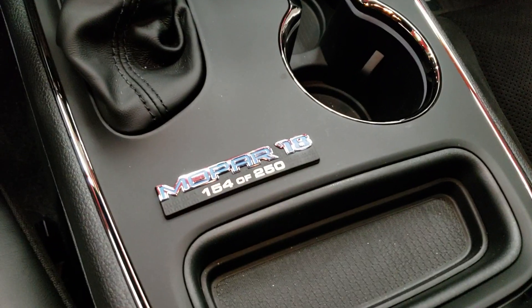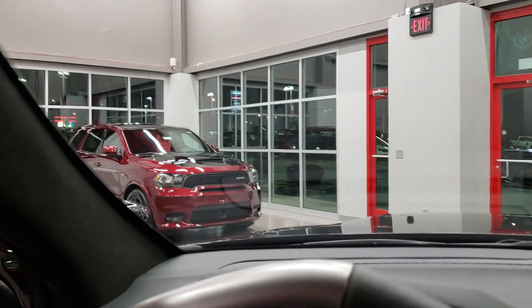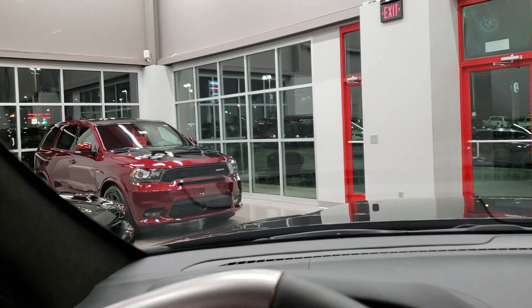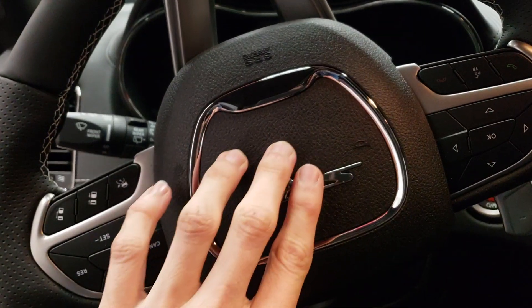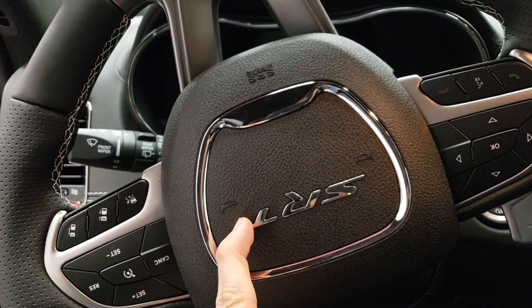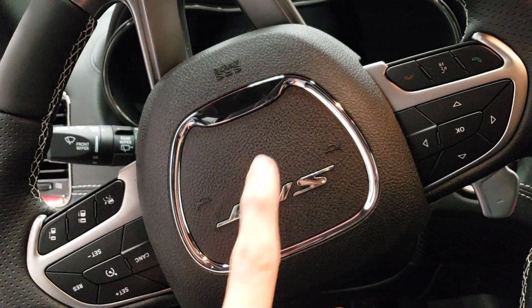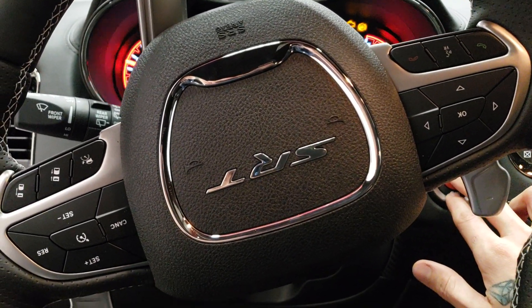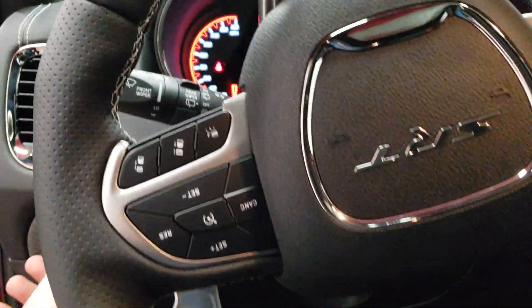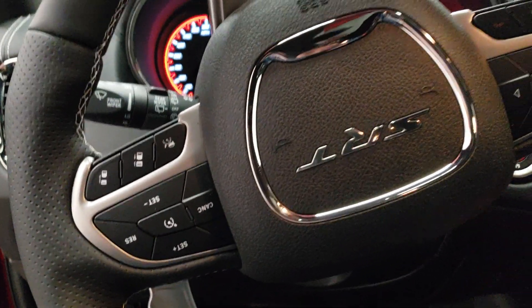This one is number 154 out of 250, and that one over there is number 18 out of 250 — which I think is cool because it's the Mopar 18 Edition and it happens to be number 18. You've got your touchscreen with all your stuff in there. I noticed earlier that this actually lights up white around it — kind of like the Hellcats light up red around the SRT badge, this one lights up white. There we go — yeah, that's kind of cool.